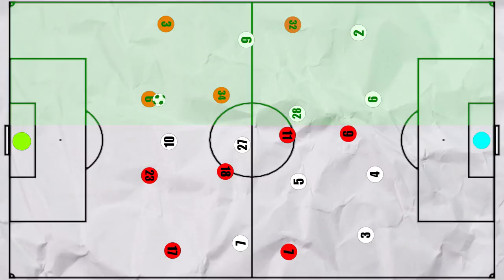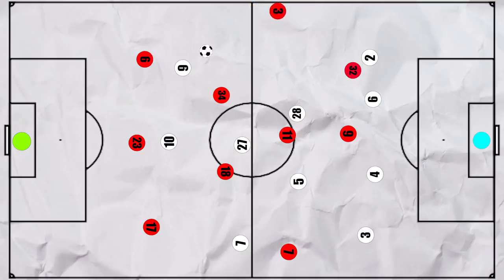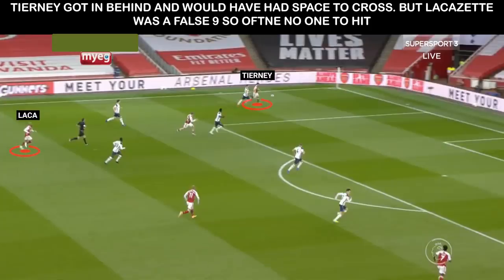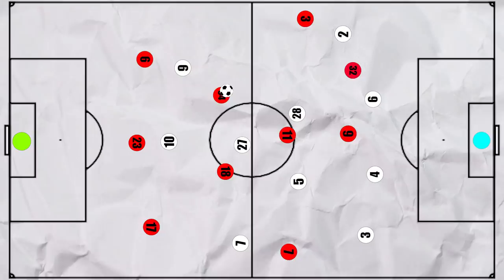Arsenal also found great success building up down the left outright. This would be when Cedric stayed deeper and the back 3 would come in handy, as Bale could then be drawn either to Xhaka or to Gabriel, as at times he did not track Tierney's movement. Once again, this consistently meant Doherty had two men to deal with. Initially he always stayed narrow to track Smithrow in the half space, but then we saw lots of Tierney getting down the line and looking to get the cross in. In fact, Tierney had the joint most attempted crosses for the Gunners. So Doherty began to move out wide earlier to try and counter this movement, but this would be a problem as now Smithrow would be free and could move deeper to receive at times, but more consistently looked to make the run into the half space. And when he did, 1v1 with Sanchez, he would often look to beat his man and then get the cross in.